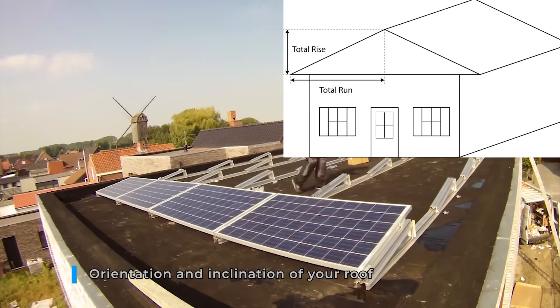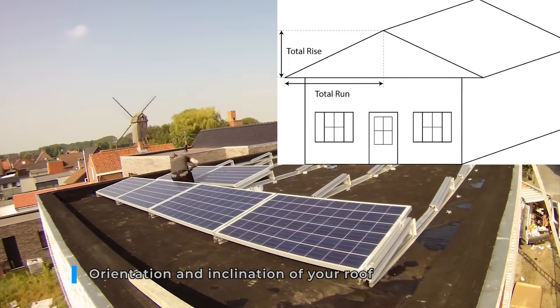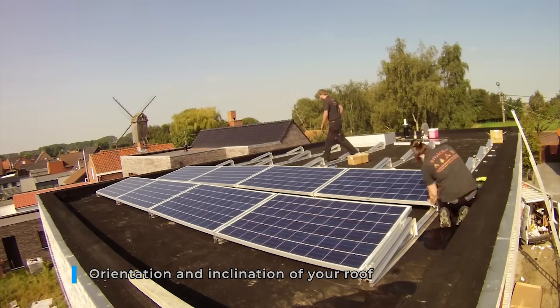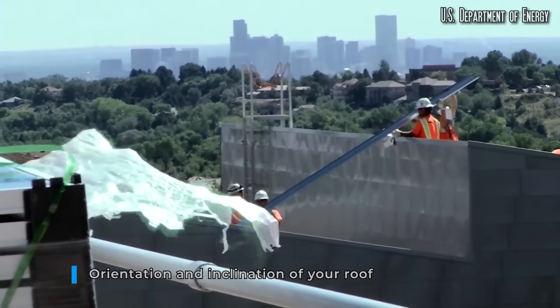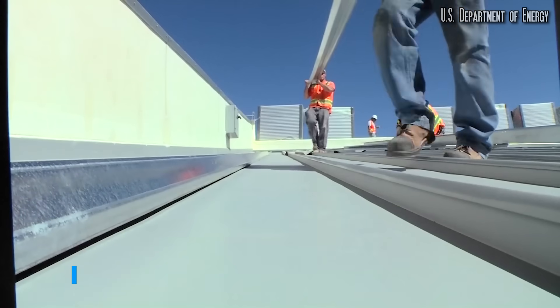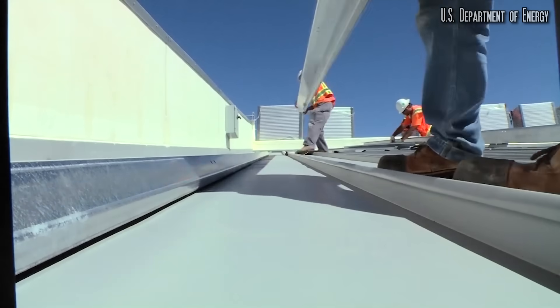The inclination and orientation of your roof are also important. To produce maximum electricity, solar panels should face south, and your roof should have an inclination in which the sunlight hits vertically on average during the whole year. The more you go up north, the steeper the incline of your roof should ideally be.